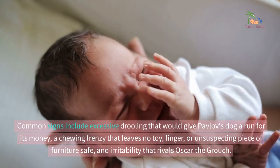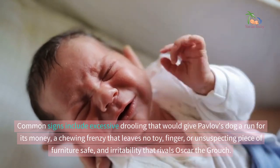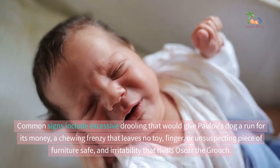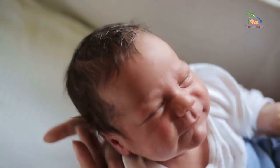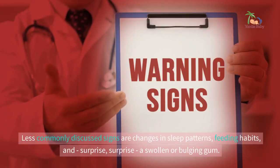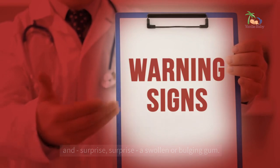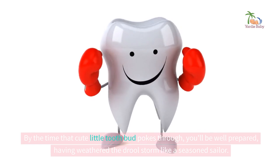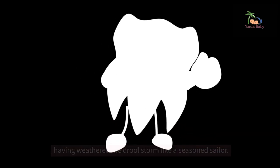Common signs include excessive drooling that would give Pavlov's dog a run for its money, a chewing frenzy that leaves no toy, finger, or unsuspecting piece of furniture safe, and irritability that rivals Oscar the Grouch. Less commonly discussed signs are changes in sleep patterns, feeding habits, and — surprise, surprise — a swollen or bulging gum. By the time that cute little tooth bud pokes through, you'll be well prepared, having weathered the drool storm like a seasoned sailor.